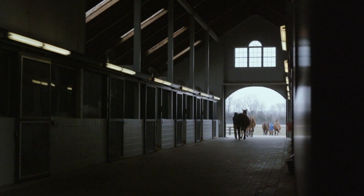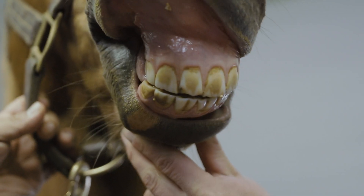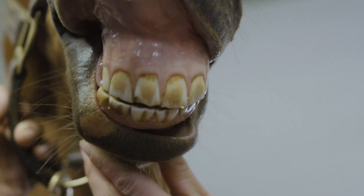The portion of the tooth that I'm filing has no feeling to it, just like the end of our fingernails. They have from 36 to 44 teeth depending on age and sex.